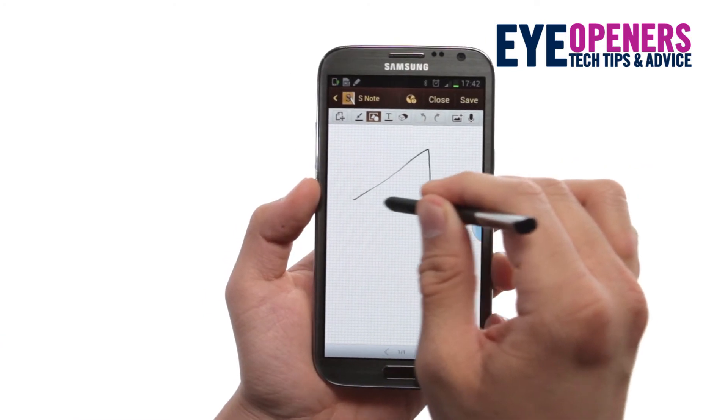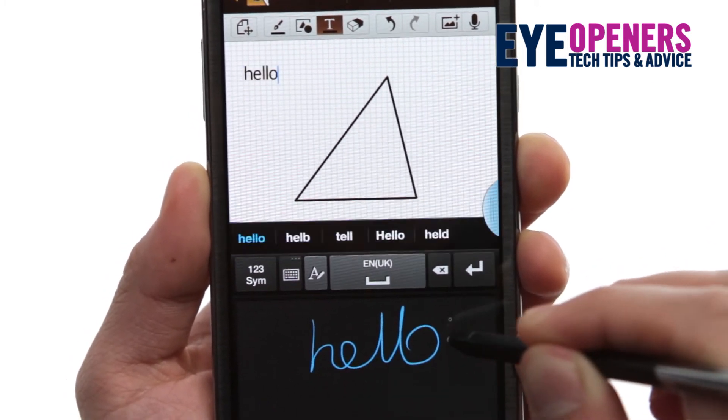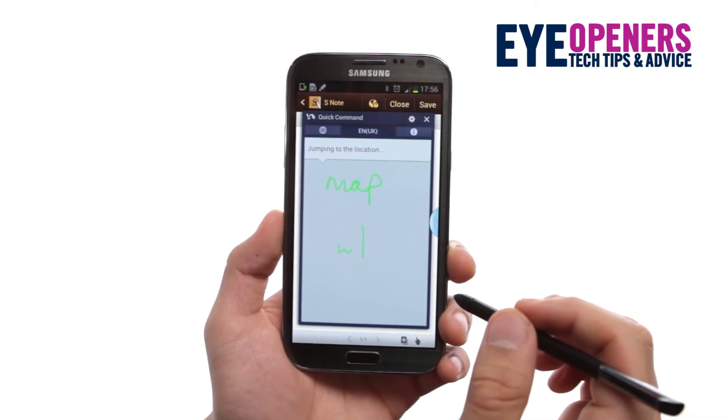There's shape recognition, formula recognition, and it'll turn your writing into text too. And it's amazingly accurate, so you can compose texts and emails without getting your thumbs in a twist. You can even launch apps and features with the S Pen.